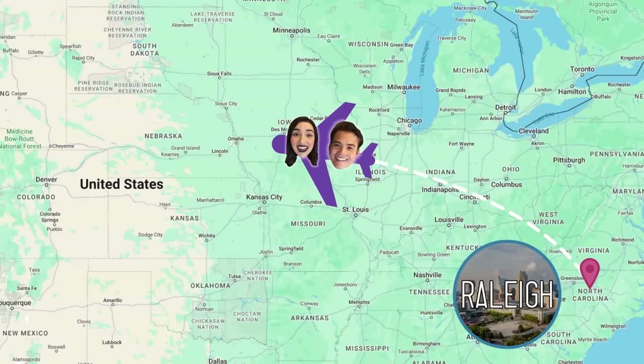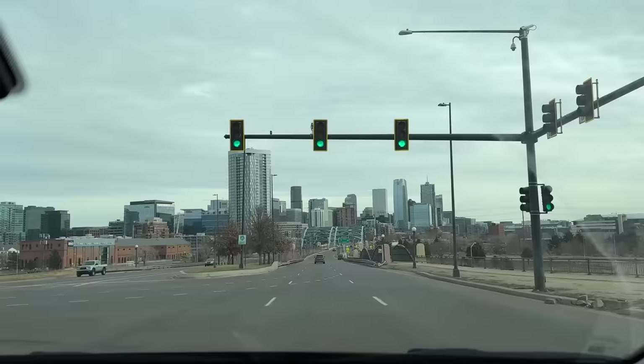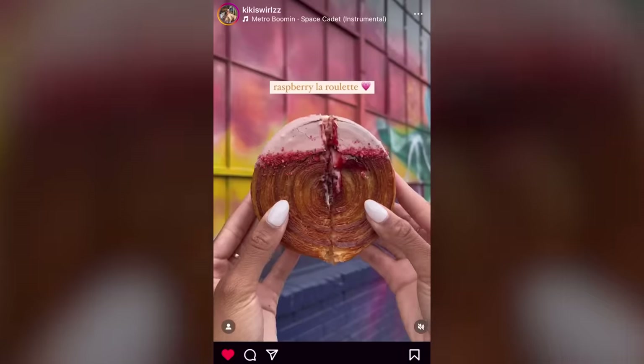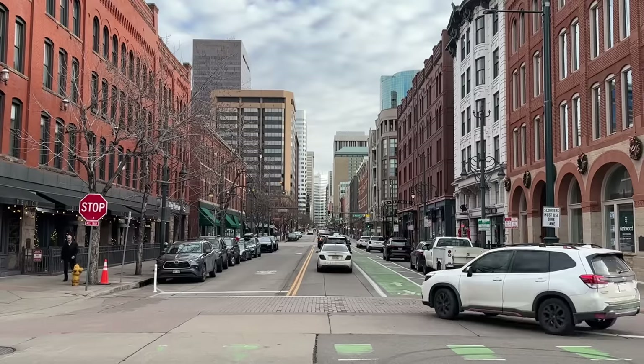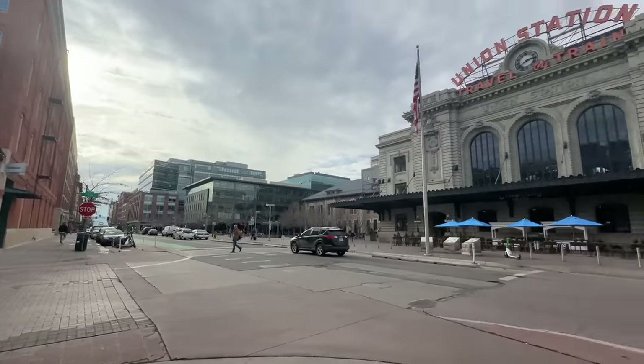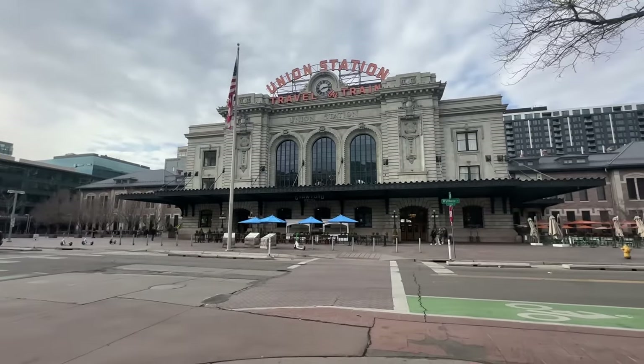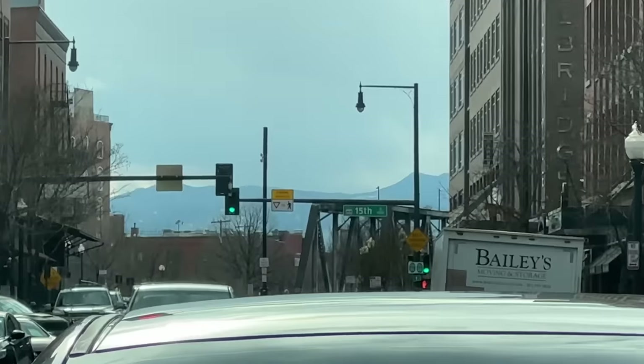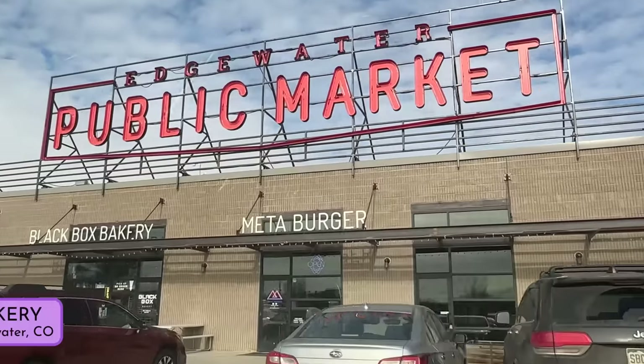The first step in our croissant quest was to get to Denver. Interestingly, Denver seems to be some kind of croissant hotspot, which I did not know before doing research for this video. As some of you may remember, we got to spend about 30 minutes at Denver's Union Station on our train trip across the country. But where the croissants are, I go. So there we went.